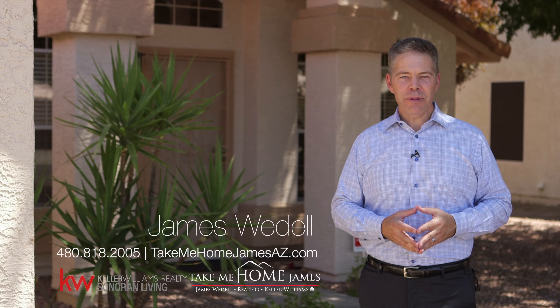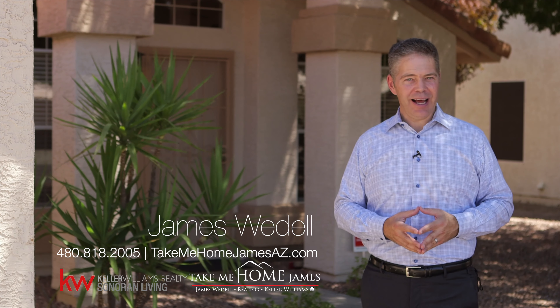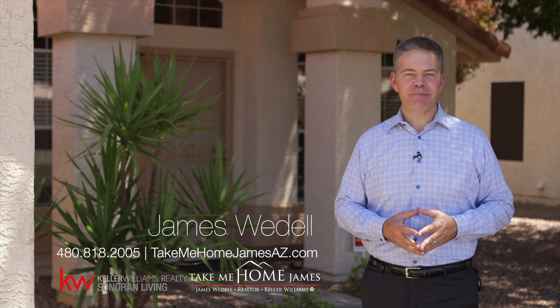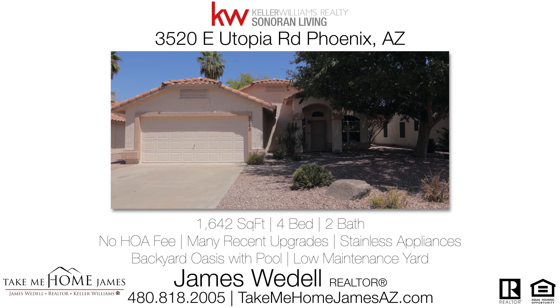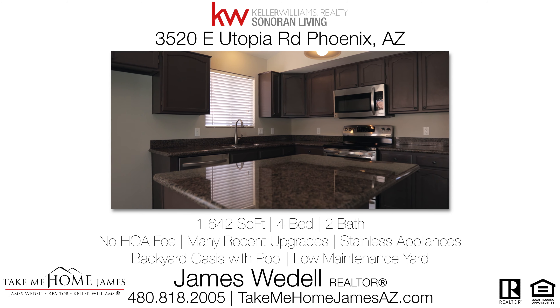Thanks for checking it out. For more information or a private tour, call me at 480-818-2005, or check it out online at TakeMeHomeJamesAZ.com. Have a great day. Bye.